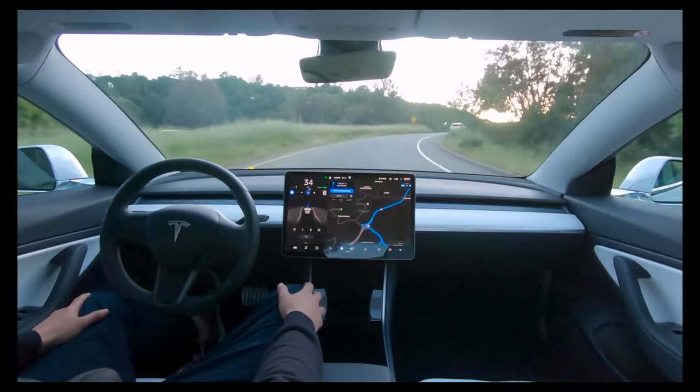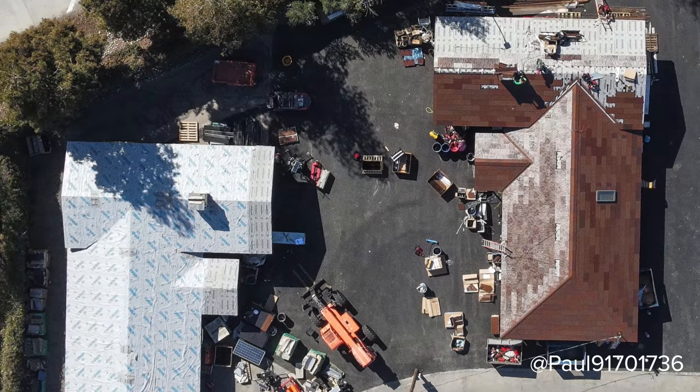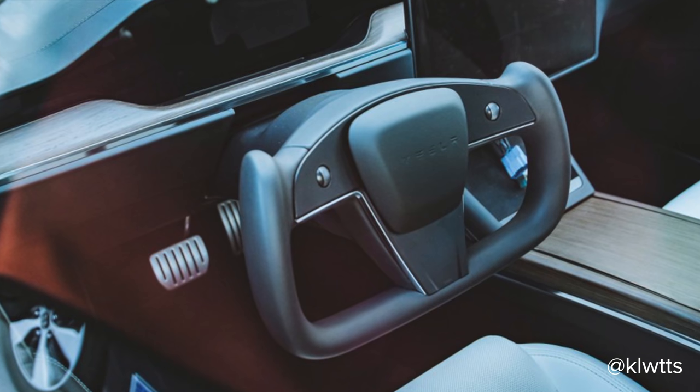Today we're getting into the latest Tesla updates, including some full self driving updates from Elon, new Tesla solar roof tiles potentially, updates on the Model S yoke steering wheel, and more, so let's get into it.